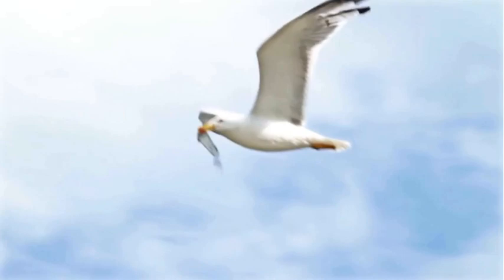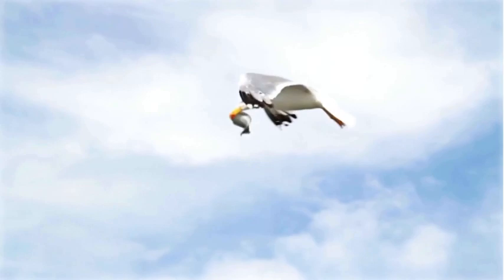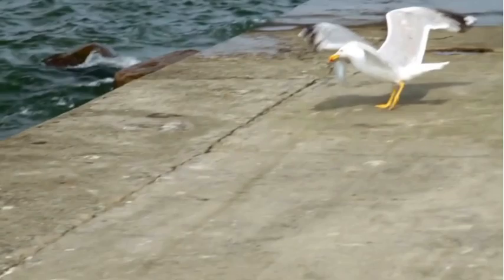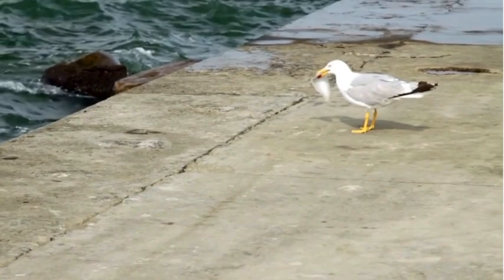Their diverse diet ranges from fish, crustaceans and molluscs to small mammals, insects and even carrion. Their scavenging behaviour helps keep beaches and coastal ecosystems clean by consuming decaying matter — they are nature's true dustbins, cleaning up the coastal environment.